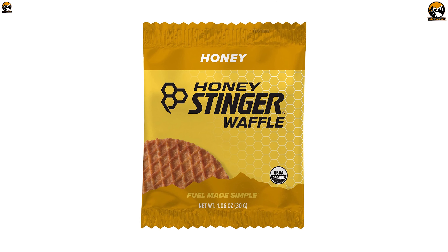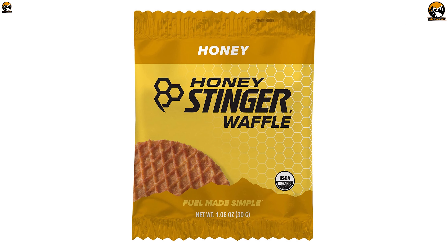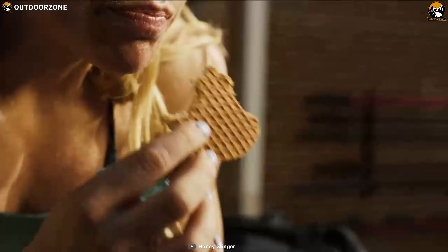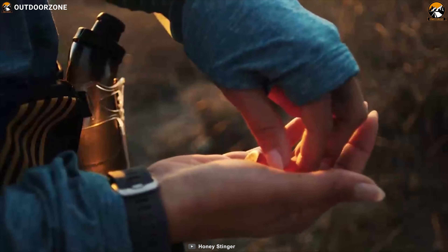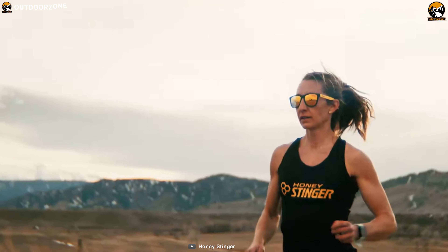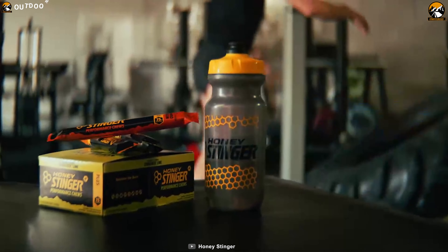The Honey Stinger Waffle is a thin layer of classic honey sandwiched between two themed waffles, an extremely popular one amongst outdoor enthusiasts. The waffle flavor will satisfy your taste buds and keep you going as an afternoon snack during your favorite activity, or go great with your cup of coffee or tea.